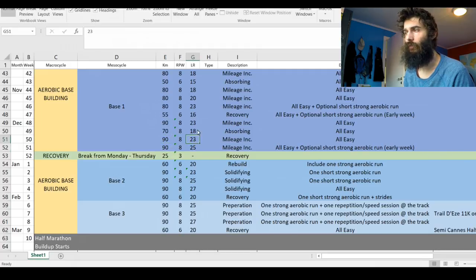After absorbing that, I'm going to step it back up to 90k for two weeks before Christmas — two weeks of 90k just to get used to that mileage, upping the long run distance from 23 to 25k. That'll be on the 23rd of December and then I'll take my recovery week. In that last week of 90k, if I'm feeling good, I'll have that optional short strong aerobic run.